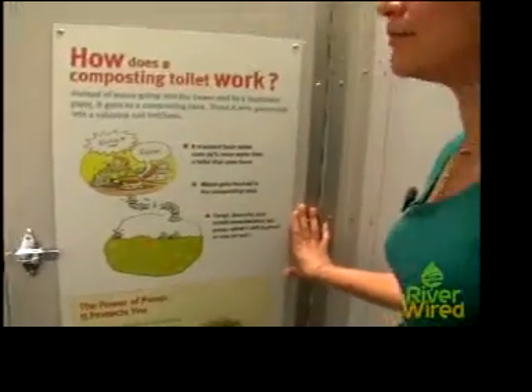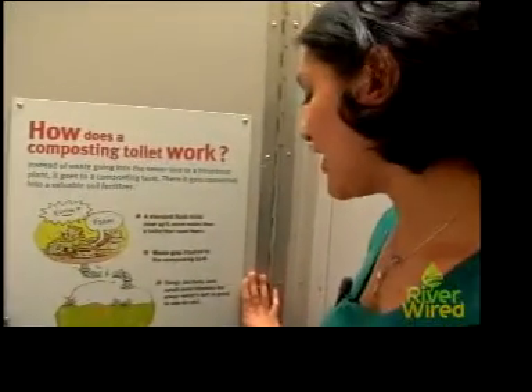And we tried to give you, in every stall, a different poop fun fact, so that you'd learn a little bit about poop.